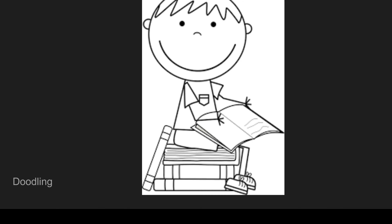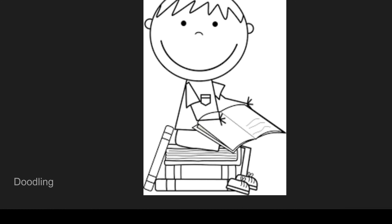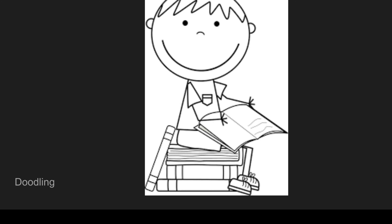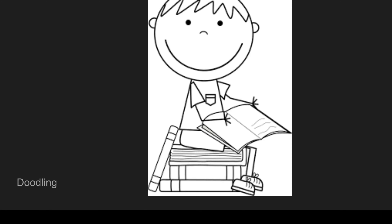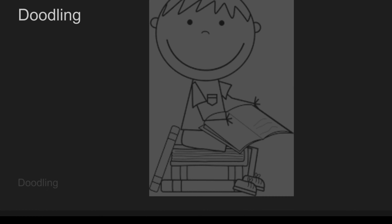Hello again, YS community. This is Sarah Rodenberg with another brain break activity. For today's brain break, my trusty assistant is here to help me.